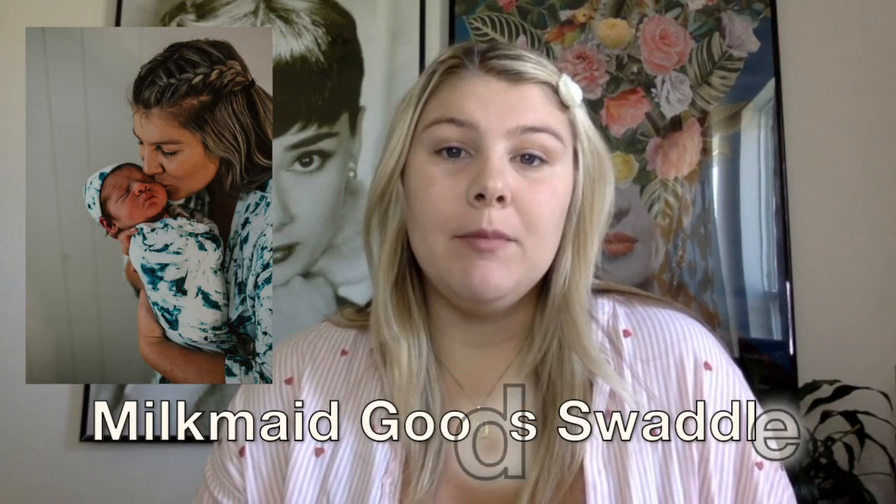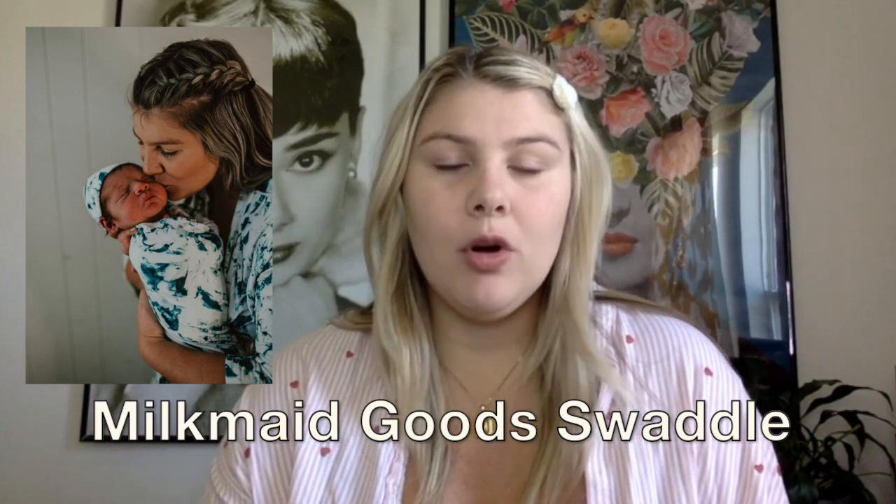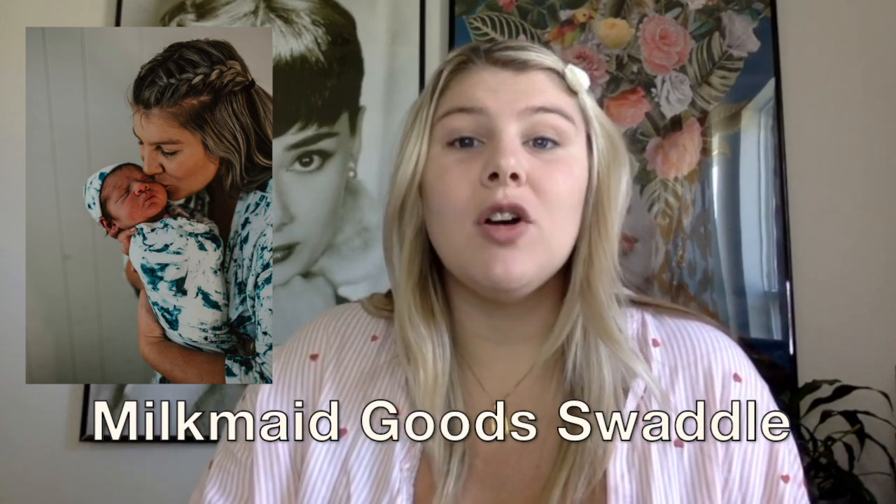The next item is related to sleep and that is a swaddle. I personally like my Milkmaid Good swaddles. They're super buttery soft and easy to stretch around the baby. He loved these things. We pretty much only swaddled him at bedtime or if he was super fussy. Swaddles are a lifesaver when it comes to getting sleep.